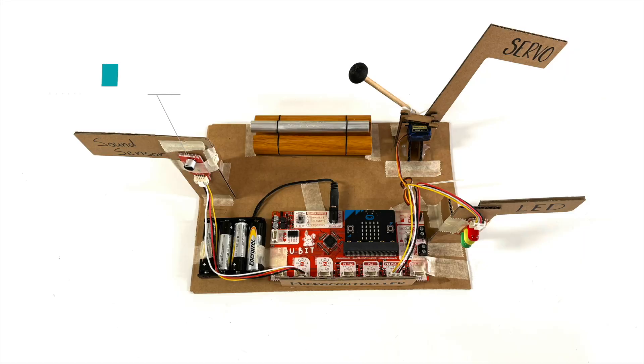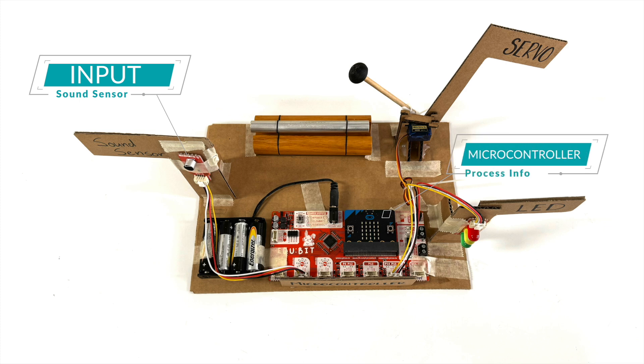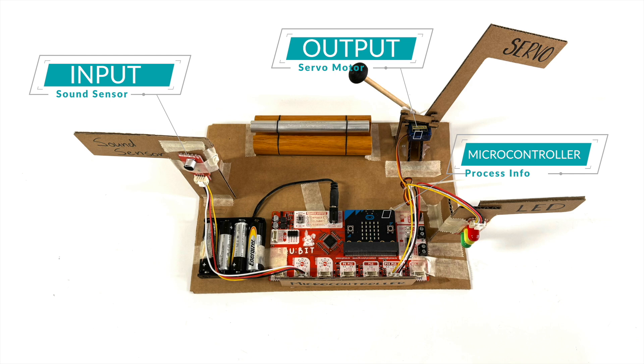So to summarize, we have the input — the sound sensor — that sends information to the microcontroller, and then to the output, the servo motor, that makes the mallet hit the chime.